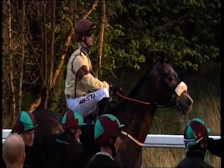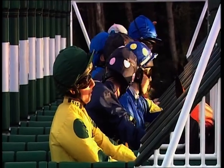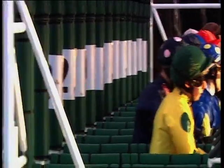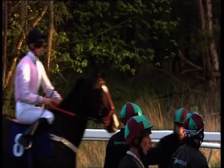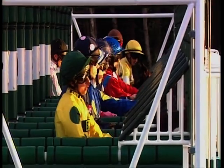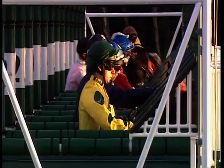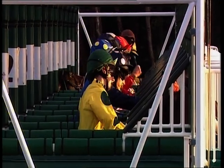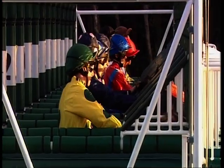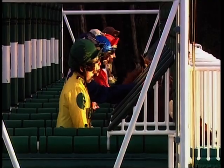Kethefa now going in. Tiger Wolf goes in and then goes out, so they'll try again with him. He's now in. He is rearing up a bit, Tiger Wolf. That's it.